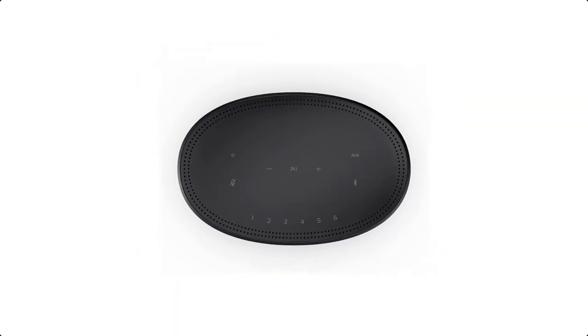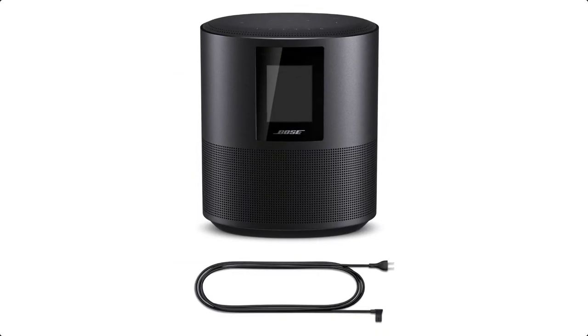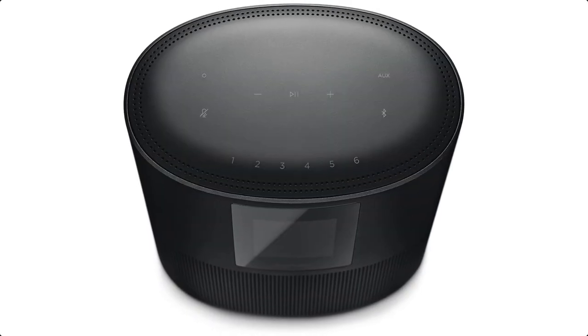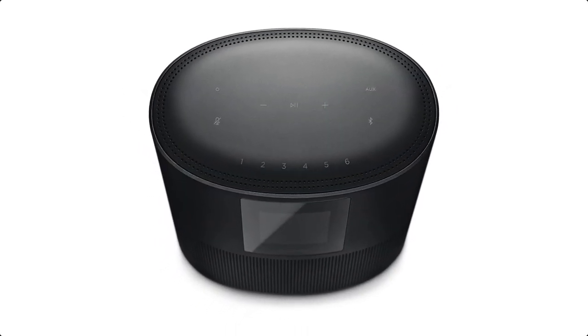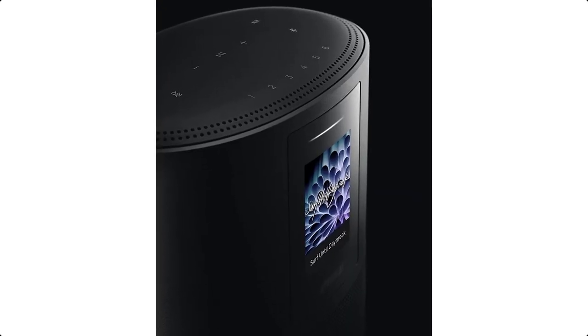You can set up to 6 different presets for playlists, internet radio stations, and more. And the color LCD display will show you what's playing, like current song, station, playlist info, album art, and more.